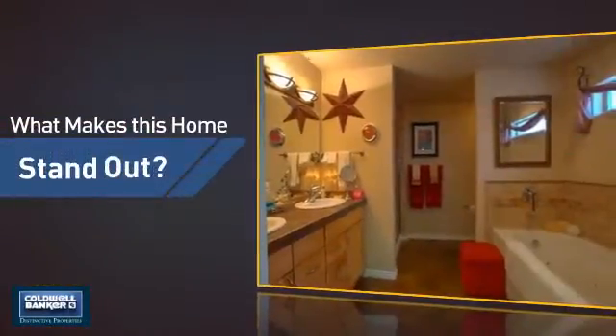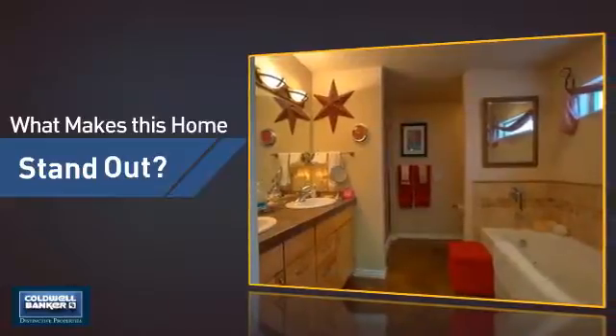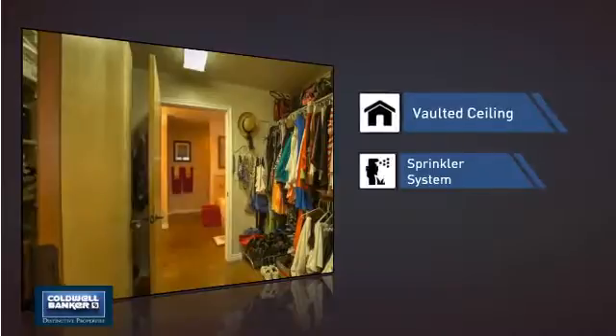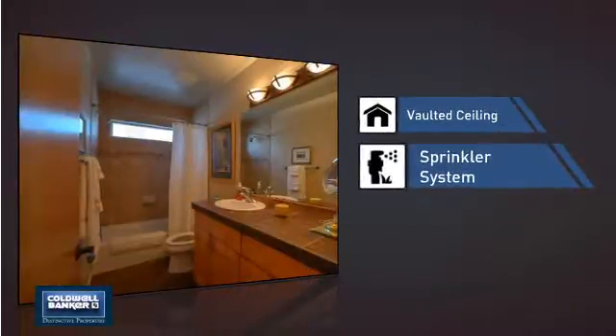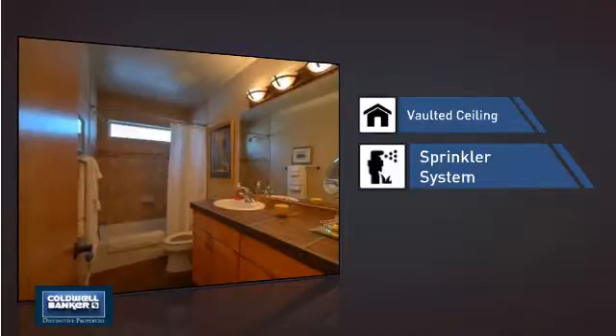But let's talk about what really makes this home stand out — like a vaulted ceiling, for an elegant look that gives you a feeling of greater space, and a built-in sprinkler system to keep your lawn healthy year-round.